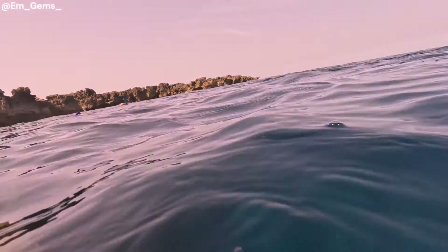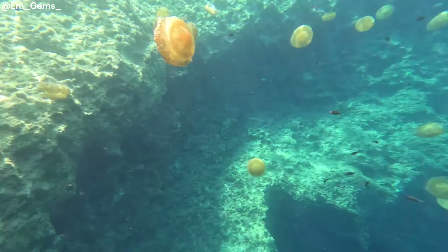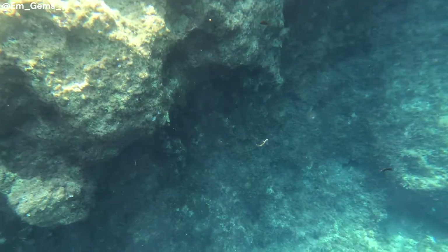Jellyfish move in groups due to wind, current direction, and other factors. In Malta, depending on the time of year or weather, you can also get stinging species coming in in the same quantities, so you need to be aware of the different species. If you do go to Malta and do any snorkeling or scuba diving, you'll be with experts who can tell you which ones to avoid and which are friendly.